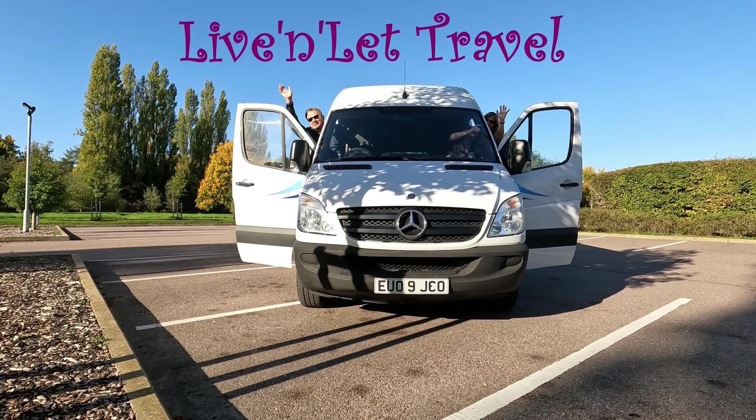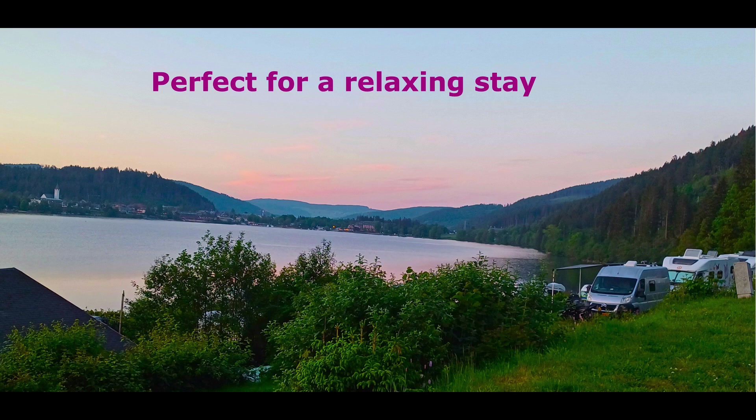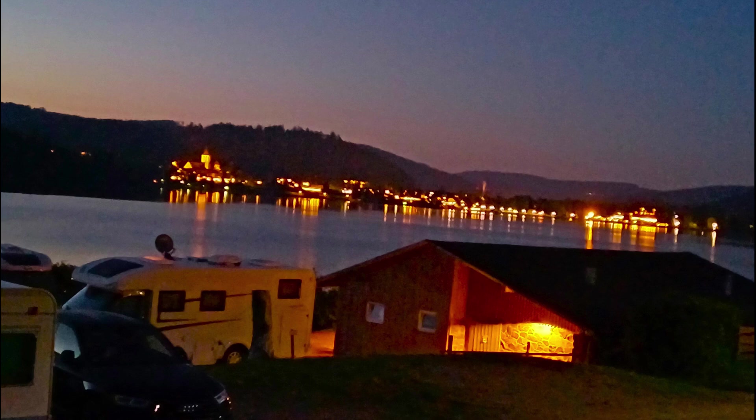Welcome to the channel. We're Mark and Jill and today we're going to be continuing our scenic journey through the beautiful Black Forest in Germany. We're going to be staying at what we think is probably one of the most beautiful sites we've been to — TTC Camping Sand Bank — and we're going to show you what it's all about.